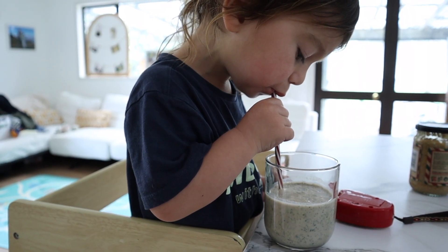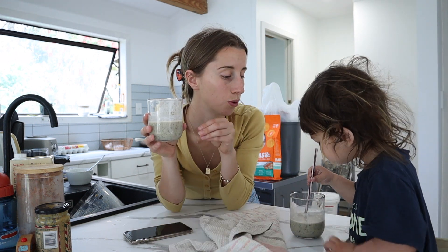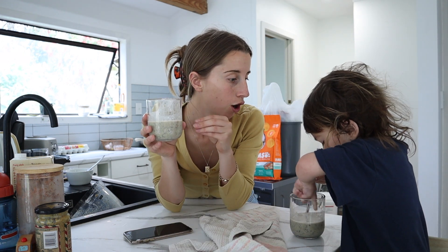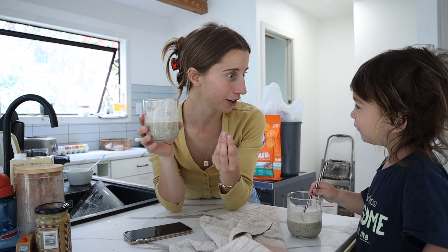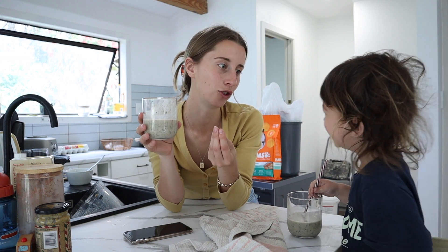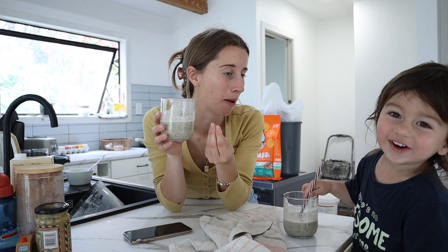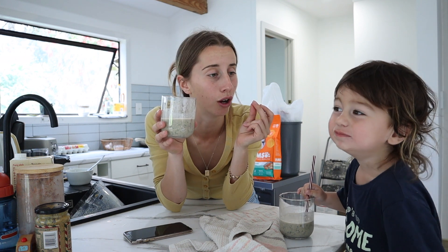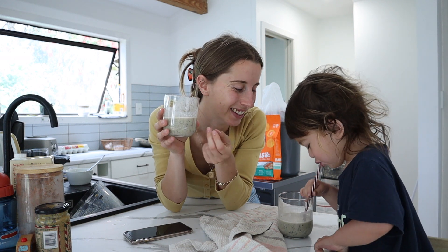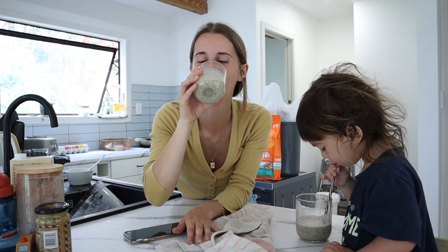Is it good, Charlie? Yummy? I reckon we should do more smoothies — should we do smoothies every morning for breakfast? We should buy a new blender. Should we ask Papa to buy us a new blender? Charlie says 'Papa... blender.' Cheers!